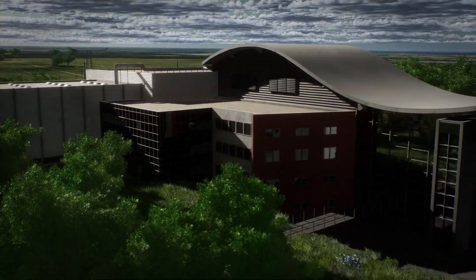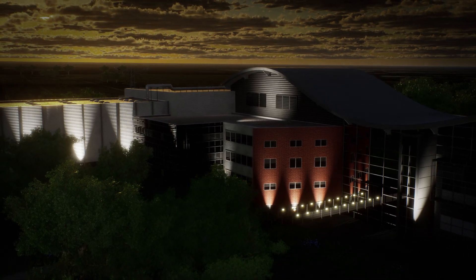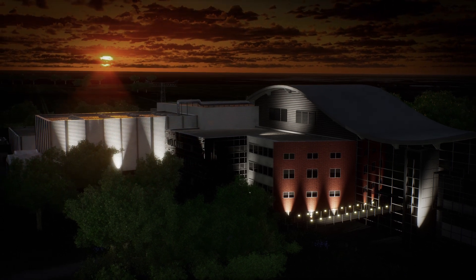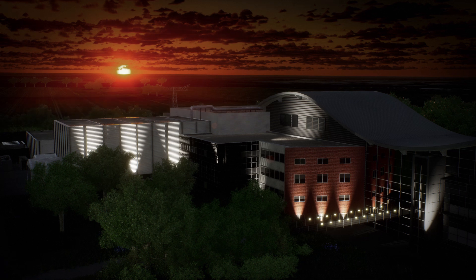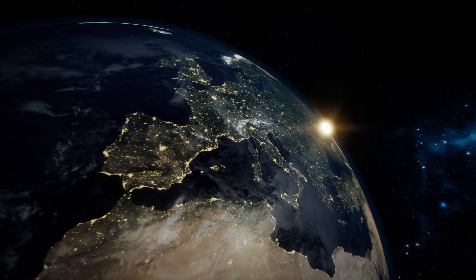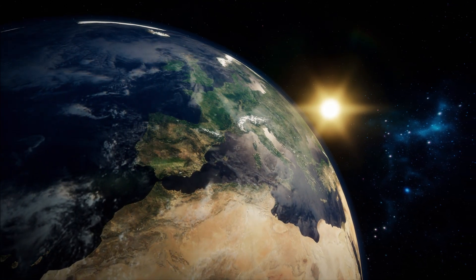If the Wendelstein 7X project can successfully produce plasma with fusion-relevant properties in continuous operation, it would be a huge breakthrough in fusion research. Fusion technology has the potential to revolutionize the energy supply of mankind.